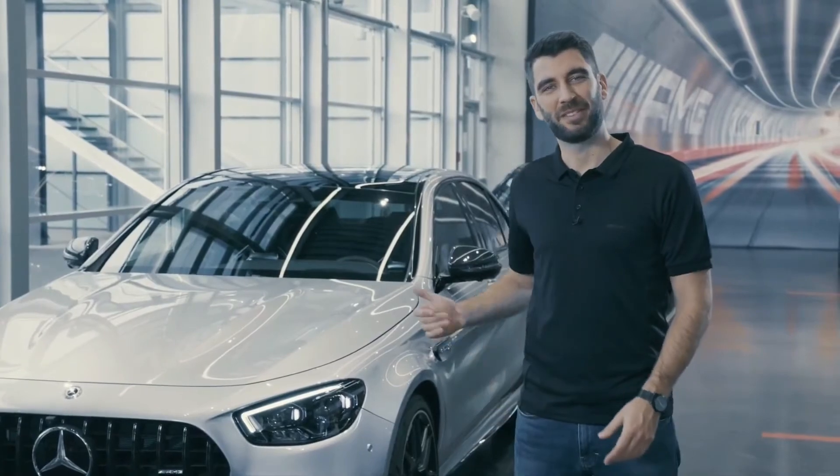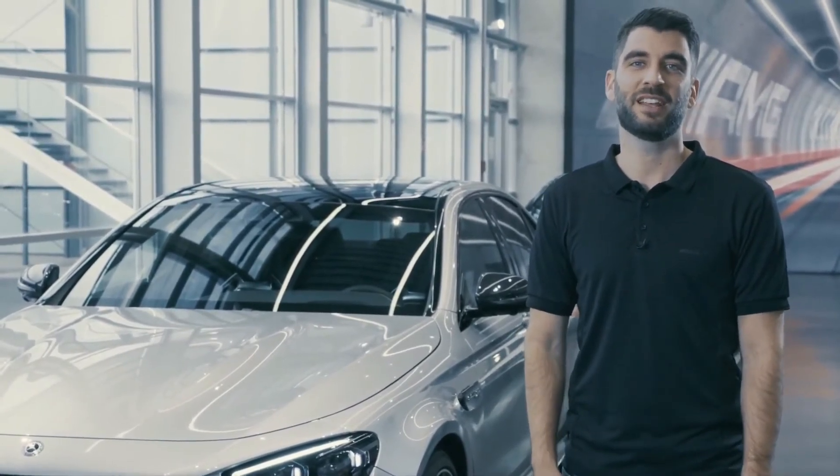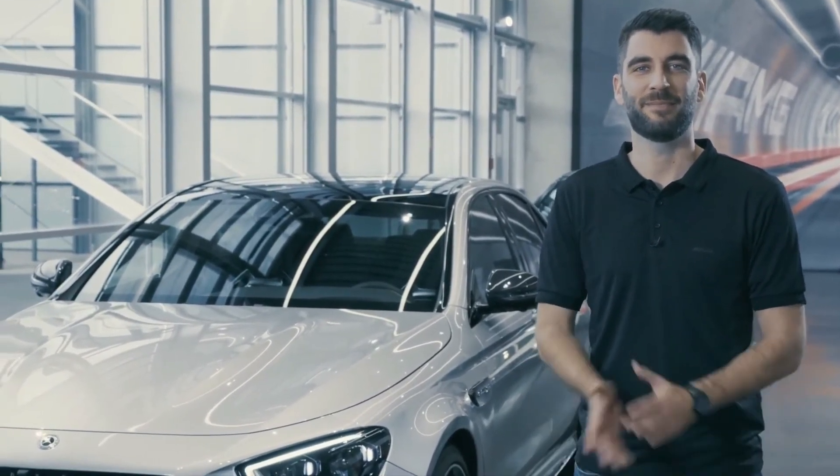I hope that you are as excited as I am about the new AMG E63S. Stay tuned for more content coming from the home of driving performance. But most importantly, stay safe and stay healthy. Bye bye.